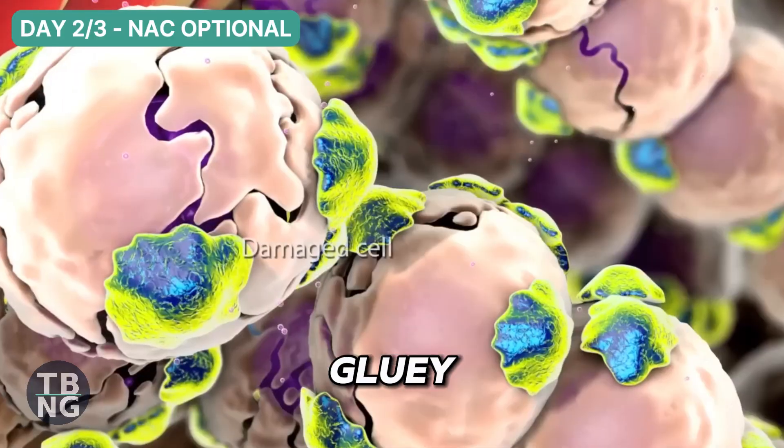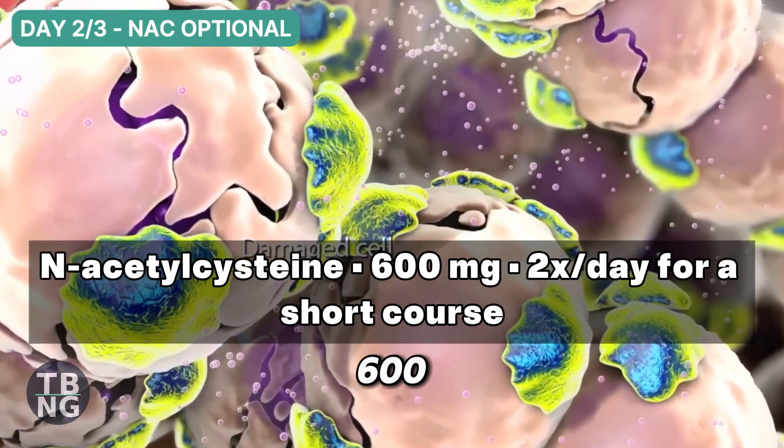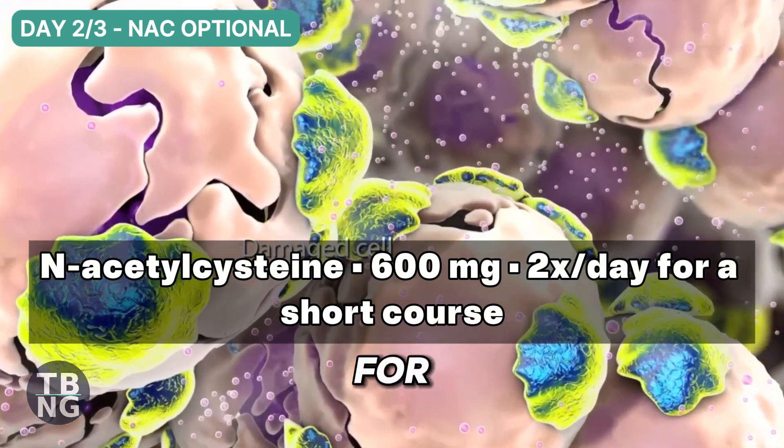If the mucus is thick and gluey, I add one helper: N-acetylcysteine, 600mg two or three times a day for a short course.